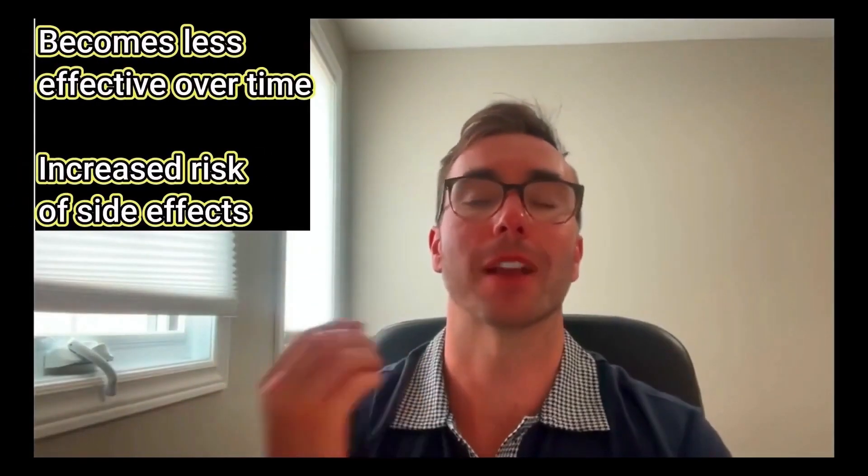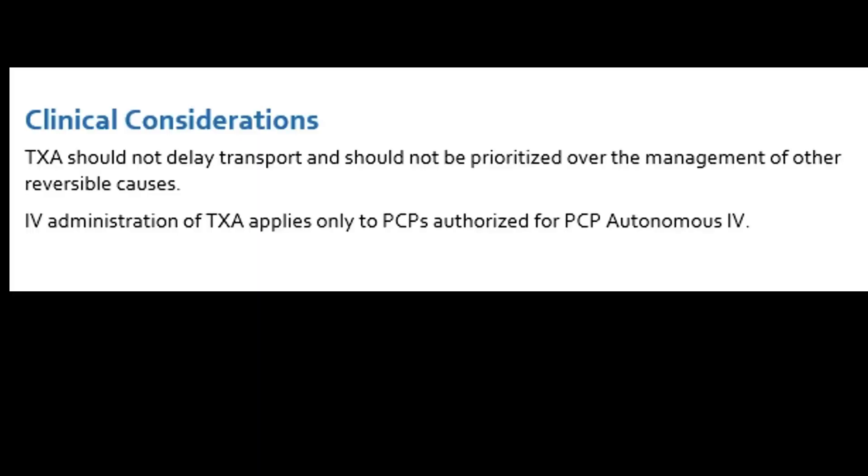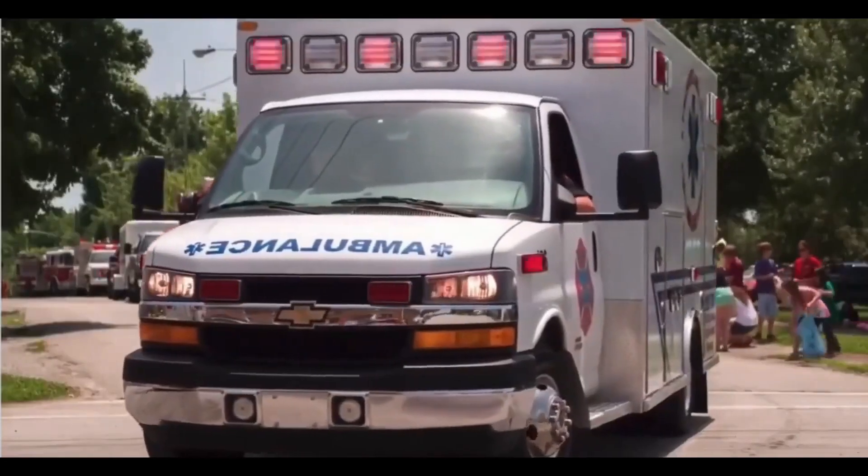The vast majority of studies have shown that if you give it within two hours of injury, it can be beneficial. But again, give it as soon as possible. Our medical directives stipulate that you should not forget about other therapies.